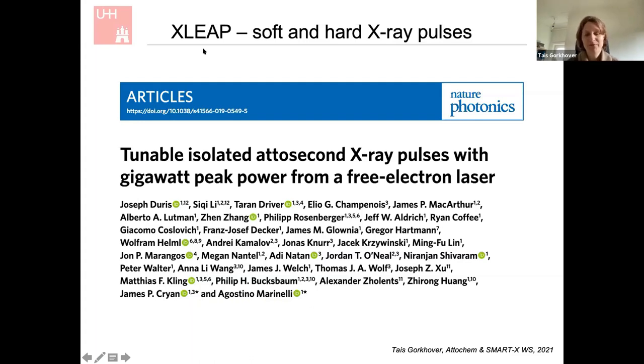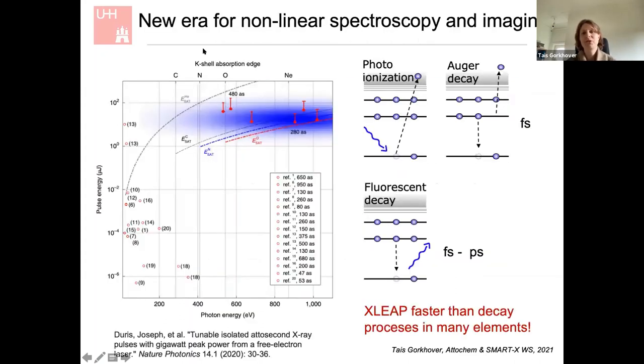The technology is called XLEAP, and it works for soft and hard X-rays. Here is an overview of the current sources for attosecond pulses. All the others shown here are HHG — high harmonic generation — representing the state of the art with tabletop setups in terms of pulse energy per shot. This is where XLEAP brought us: pulses between 300 and 500 attoseconds, first demonstrated from about 100 eV to 1000 eV, with pulses up to 100 mJ per shot. This catapults attosecond science into the nonlinear regime.